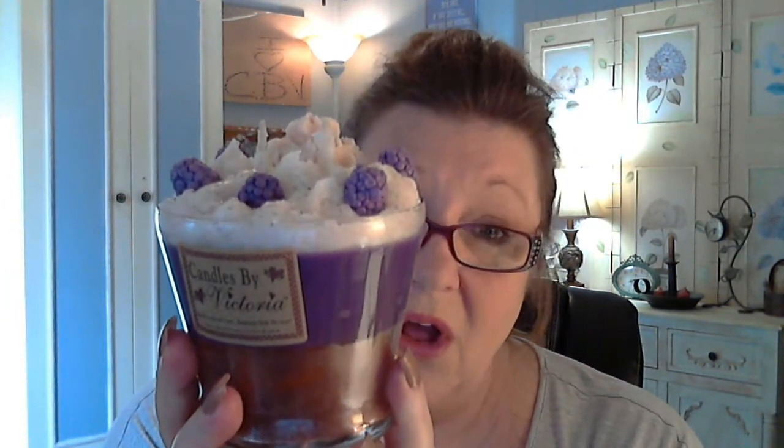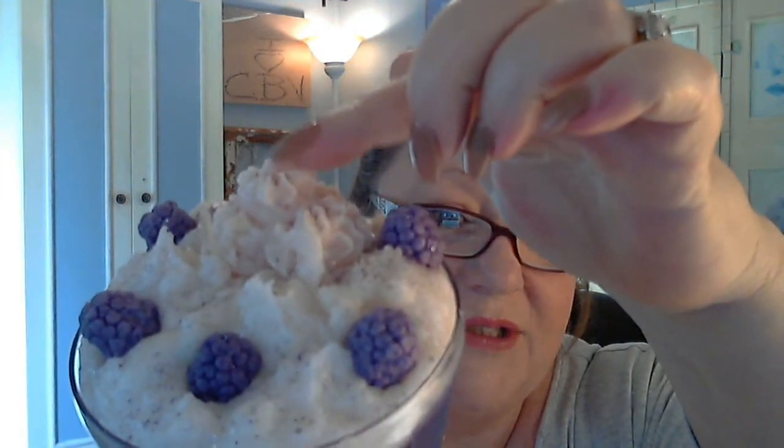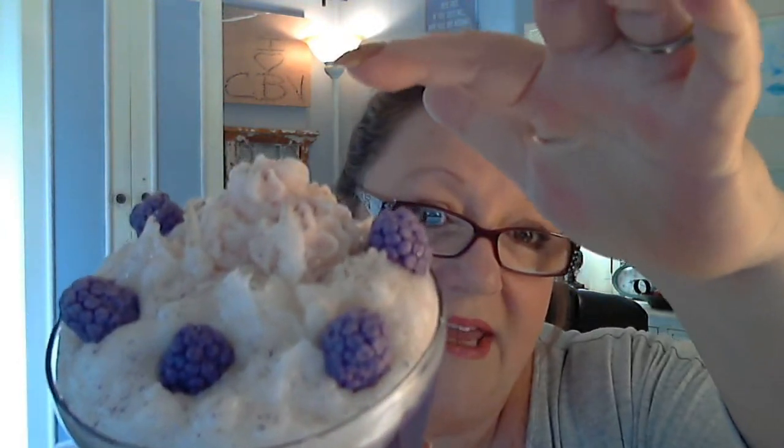You have a whole lot of stuff going on at the top. We have added a little ice cream scoop — whipped cream, whatever you want to call that — a scoop right here on the top. This is fragrance. And I'm going to tell you something here in a minute about this candle.